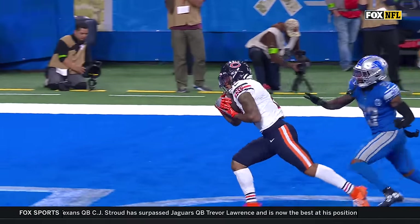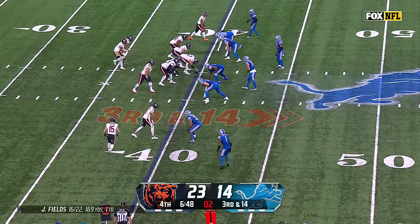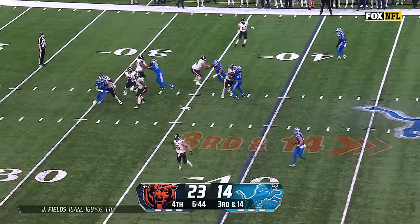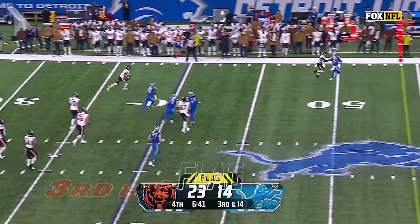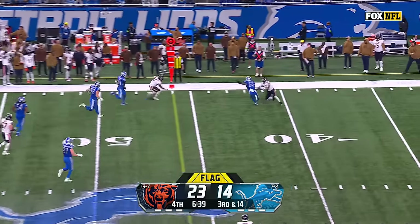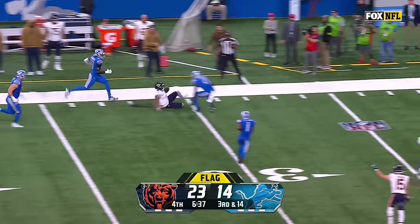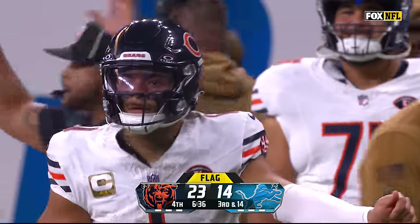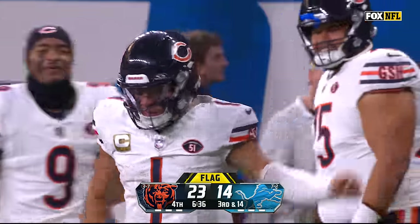Just keeping it away from the middle safety. Play clock winding down. Four-man rush. Fields with nothing down the field — penalty marker flies in. Fields takes off, big run, Fields still on his feet, and he slides down inside the 35. We'll have to check the penalty flag at the 45-yard line.